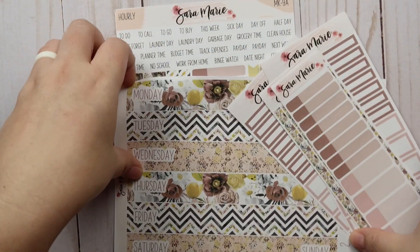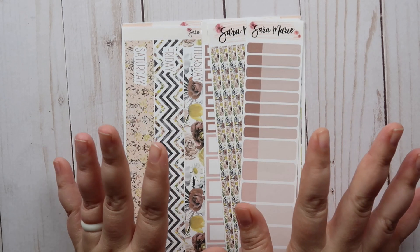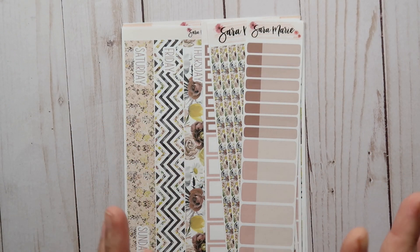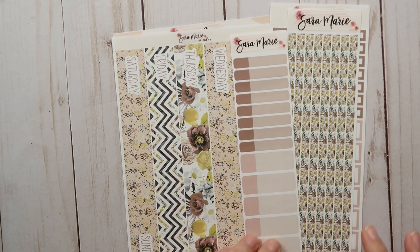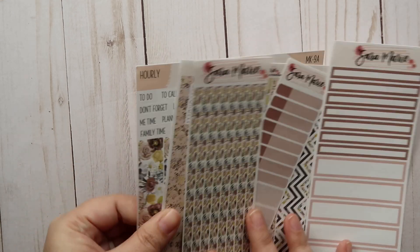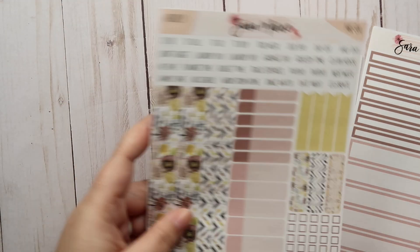Between all of this, I'm actually using pretty much all my stickers, which has been really important to me — not letting things go to waste. I go through most of my event labels, and on the kits I end up using the washi and everything. It's been really nice actually using pretty much everything in the kit, because that's something I've always struggled with and that always bothered me.